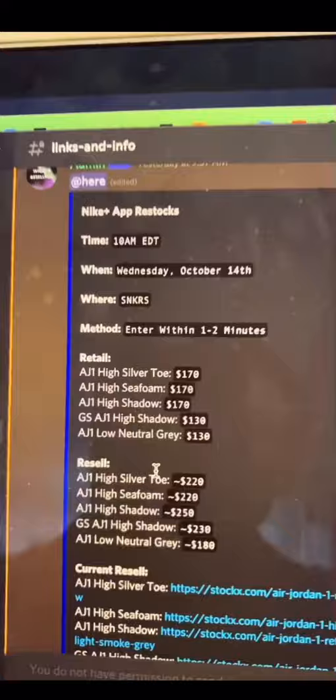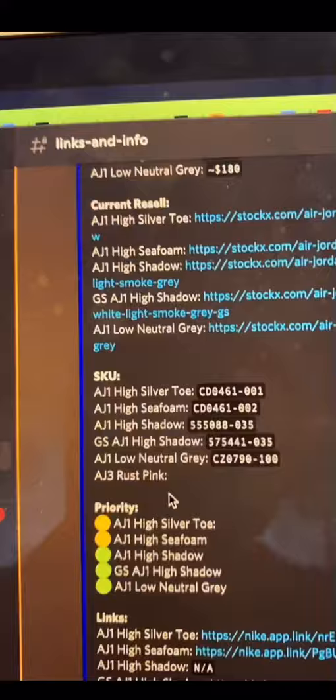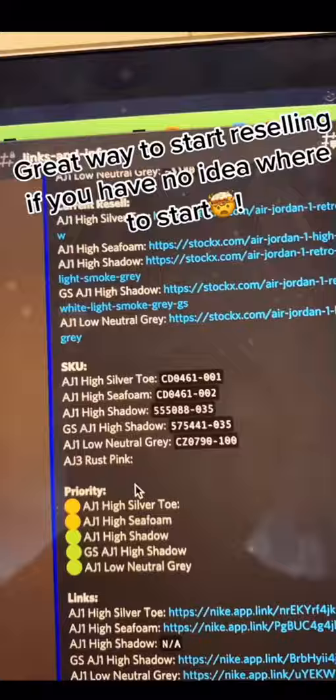With cook groups they give you information like this, so you'll never miss a drop again. It's a great way to start reselling if you have no idea what you're doing in the first place.